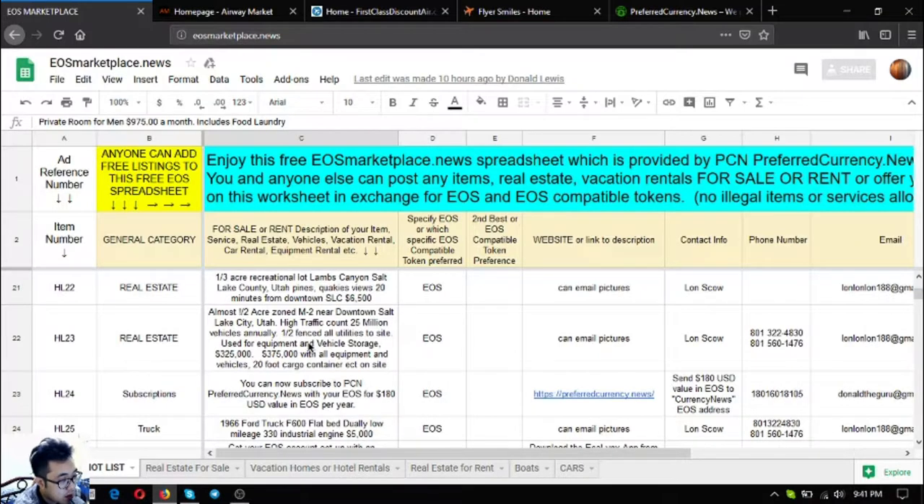The third real estate listing is almost one-half acre zoned M-2 near downtown Salt Lake City, Utah. It has a high traffic count of 25 million vehicles annually, is half fenced with all utilities to the site, and is currently used for equipment and vehicle storage. The asking price is $325,000 for the land, or $375,000 including all equipment and vehicles plus a 20-foot cargo container on site.